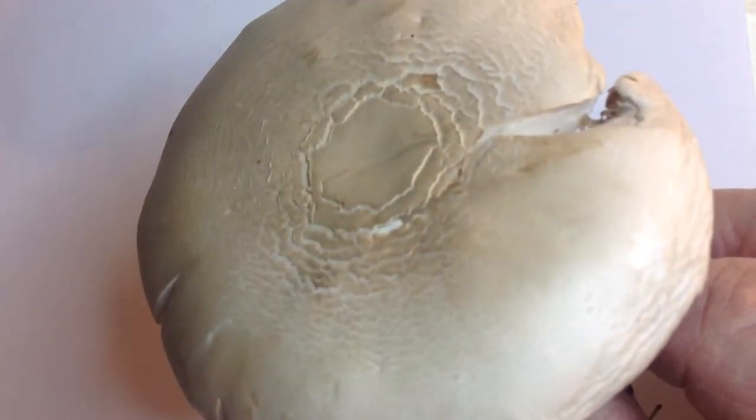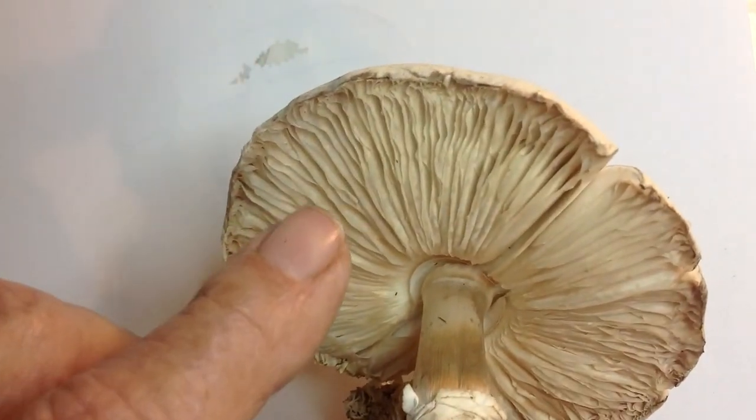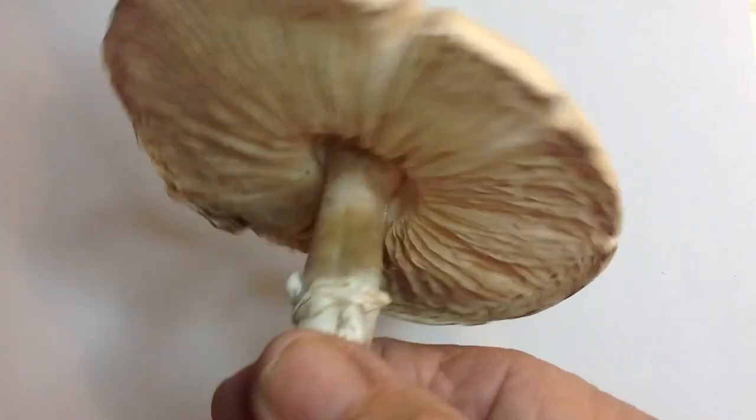There's so much going on. This is a potential for Zen Doodle. Look at that, so neat and clean and wow, look at that.